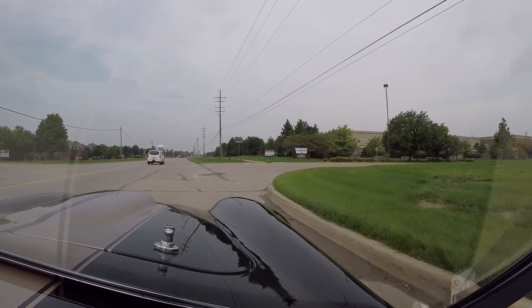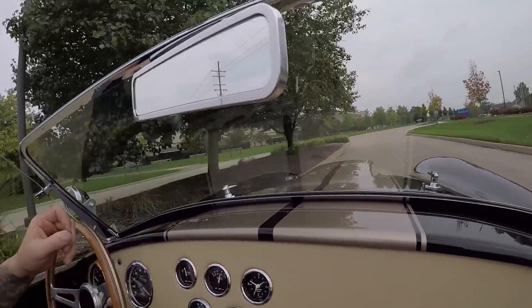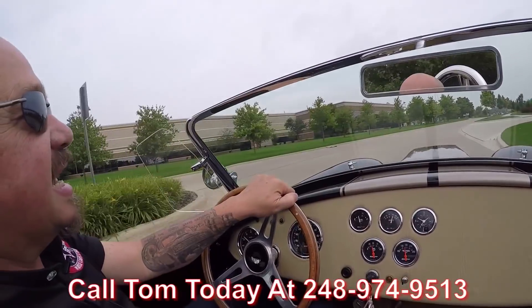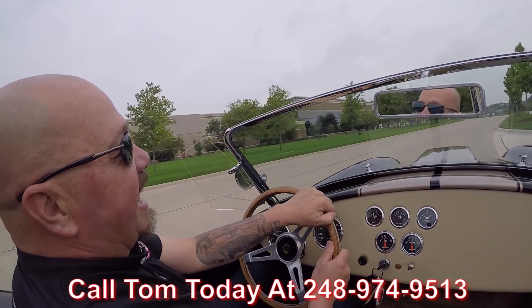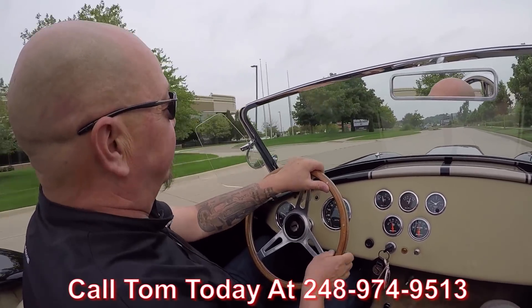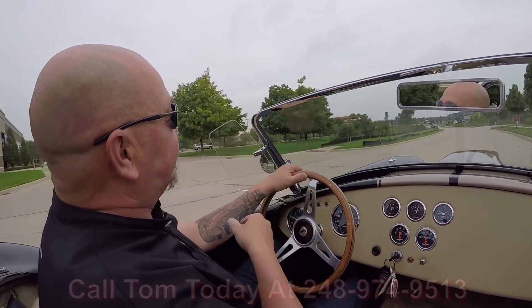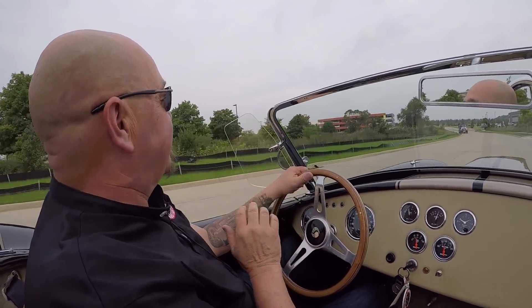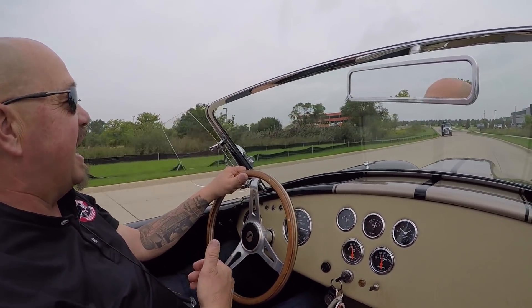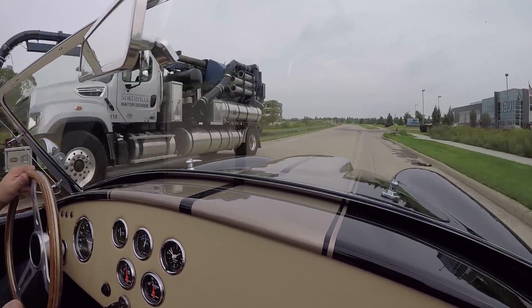Brakes feel great. And we can deliver this Cobra anywhere in the world — just give us a call at 248-974-9513. Tom will tell you all you need to know about this beautiful Cobra. Now I'm a pretty big guy — about six foot tall, weigh about 240 — and I fit in here just fine. My cameraman is about the same size as me and he's sitting in here. We've got plenty of room.